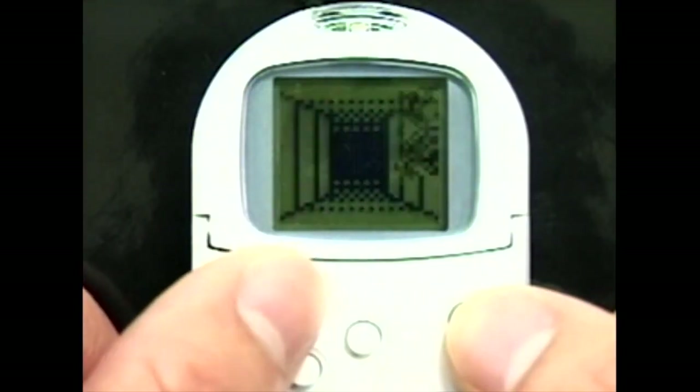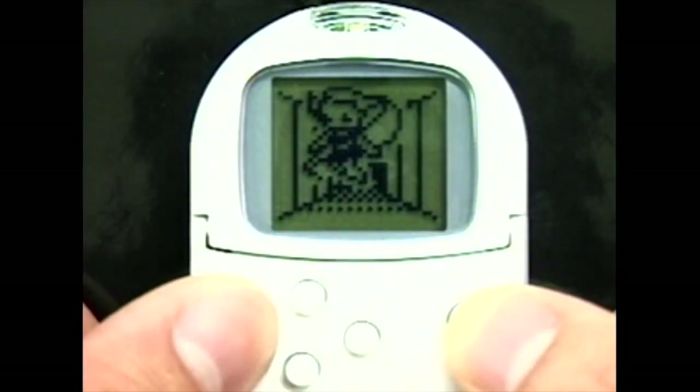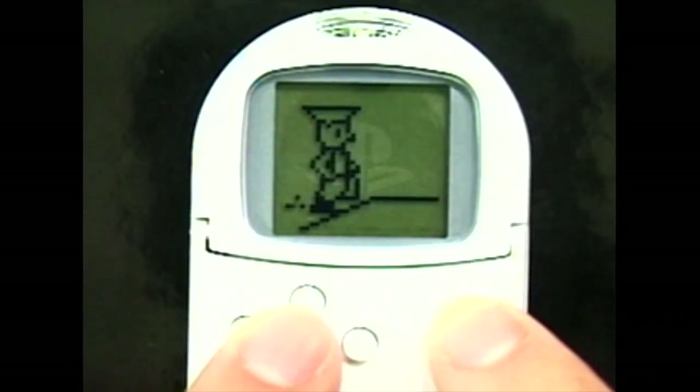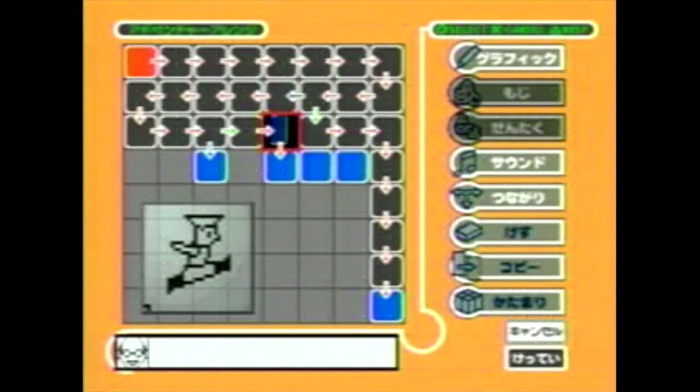The Pocket Station is a memory card slash peripheral for the PlayStation released exclusively in Japan in 1999. It acted as a memory card, but it had an LCD screen and acted as a clock and personal assistant. Compatible games would allow you to download small mini-games onto the device and play them on the go. It was pretty successful, selling 5 million units, and it actually received some PlayStation 2 support as well.